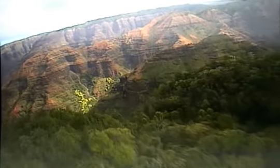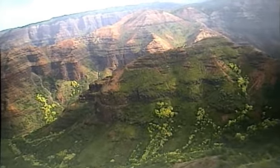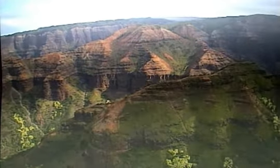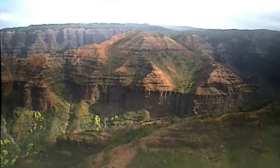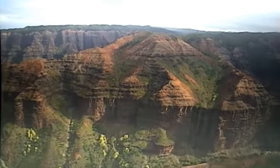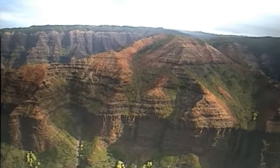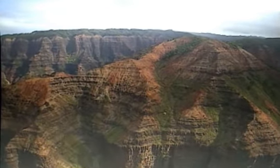Horizontal grooves running through the canyon are telling us about the origin of the island. The creation of Kauai was a very long, slow process with one lava flow stacked up on top of another. And sure, that's how all the Hawaiian islands were formed, but on this Hawaiian island you can still see those ancient building blocks.